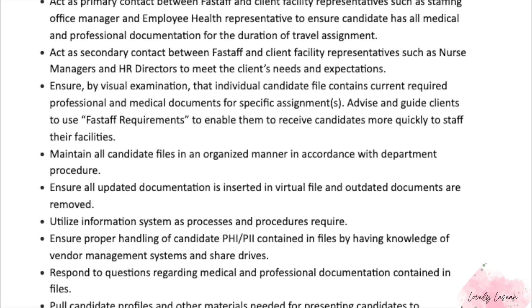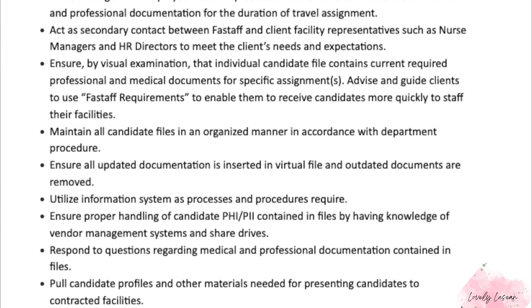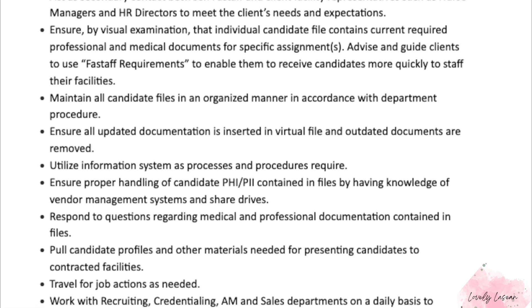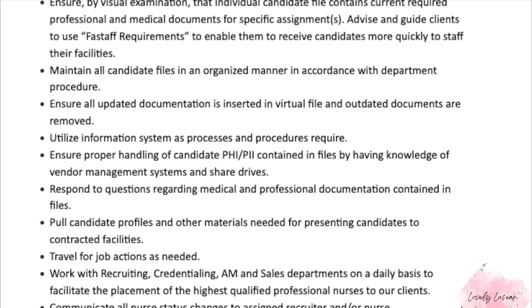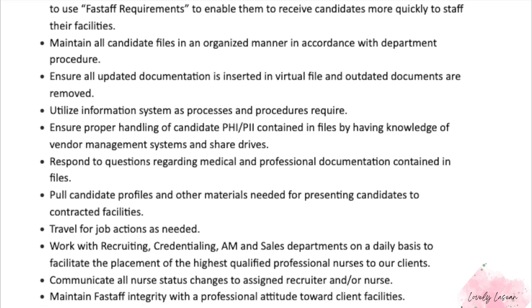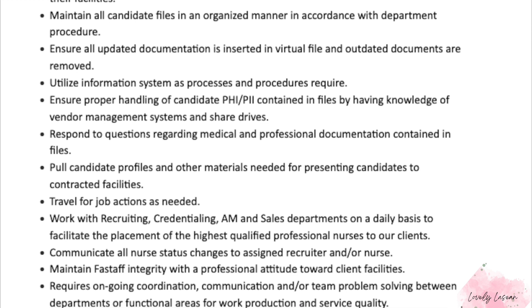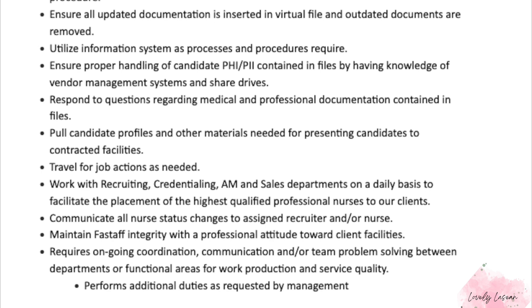You'll ensure the candidate has all medical and professional documentation for the duration of the travel assignment. You're also going to act as a secondary contact between Fast Staff and client facility representatives such as nurse managers and HR directors to meet the client's needs and expectations, ensuring that the candidate file contains current required professional and medical documents for specific assignments.